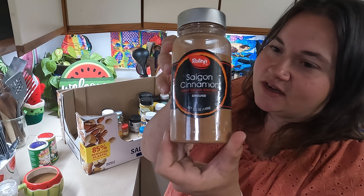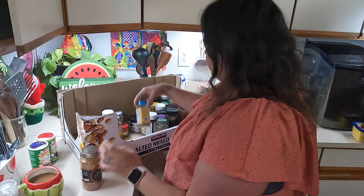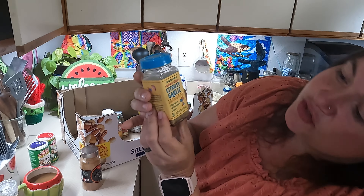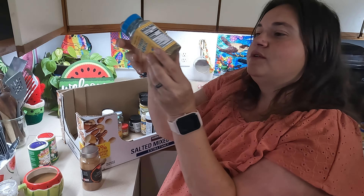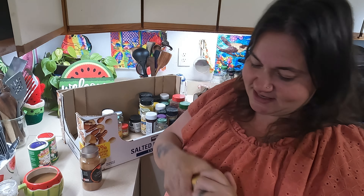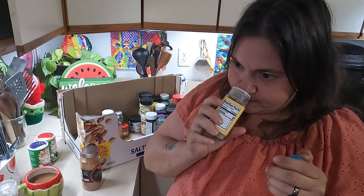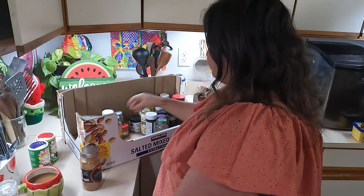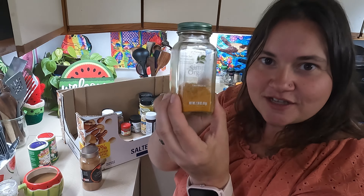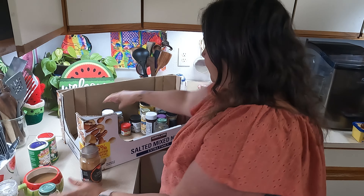Here's some Saigon cinnamon. And Trader Joe's Cuban Style Citrusy Garlic Blend — this one's almost used up, so she must have liked it. You can definitely smell that citrus. This would be great on chicken — I'm going to try that. And here's turmeric, which I was talking about as a good color spice.